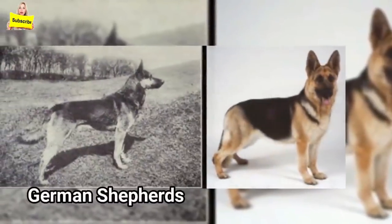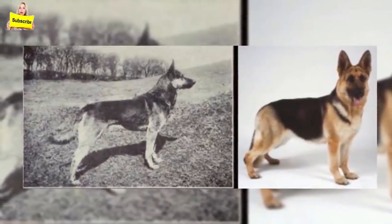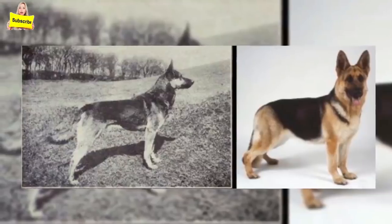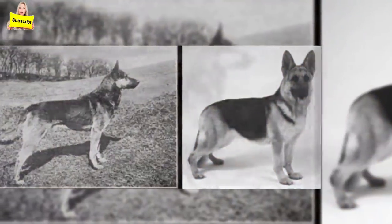German Shepherds: originally medium-sized dogs with no slope to their back, they now have shorter hind legs and are about 30 pounds heavier than they used to be. There was a time when a German Shepherd could jump over an eight-and-a-half-foot wall.